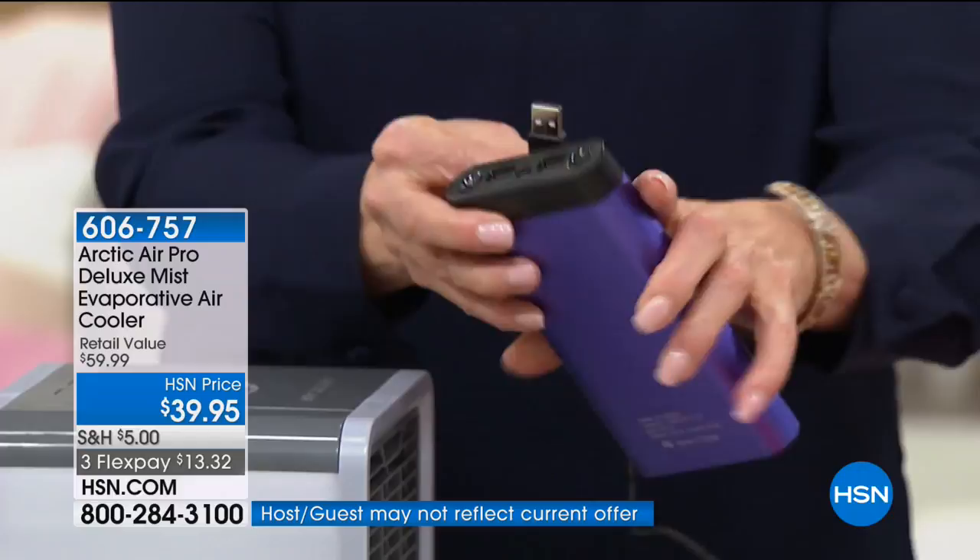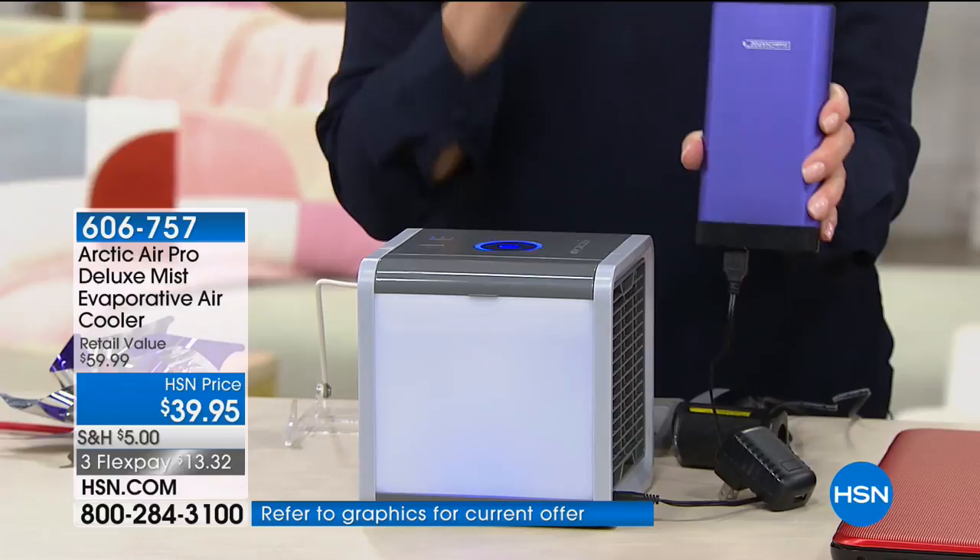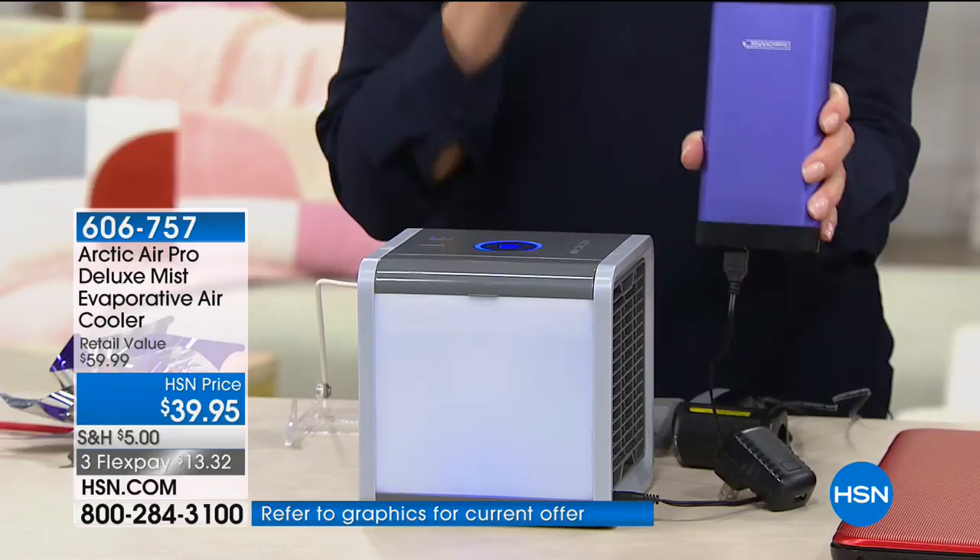Watch this — I'm going to turn this on. It's on. I now have cooling while I'm out at the pool, while I'm out at the beach, while I'm camping and everybody else is in their tent sweating. Don't tell them that you have your own personal cooler that works off of your charger, your laptop, or regular electrical current.